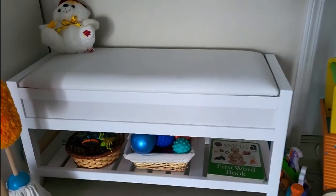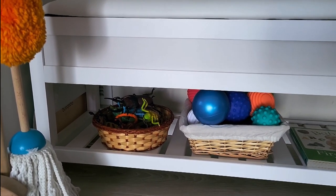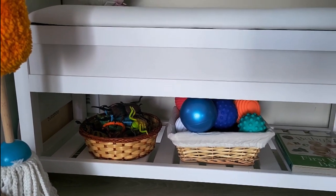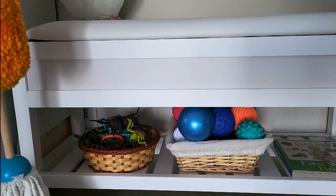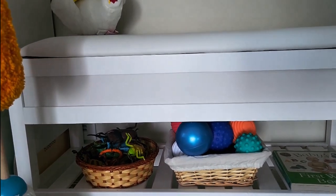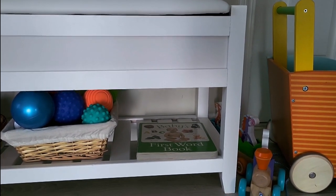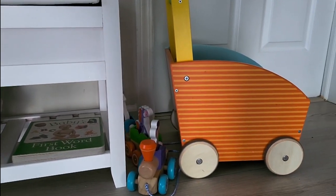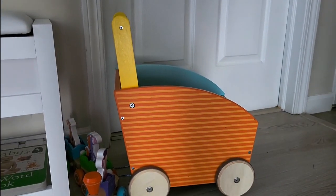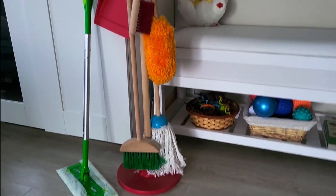Rotating over, we've got another bench with a little shelf under it. Right now we've got insects out — these aren't necessarily ones we work on for language, though I'll call them out to her now and again. This shelf is more for open-ended play; she likes to put them all around the house or line them up on her own. Then we've got a basket of balls, a book — I try to have a book in every single space she's in — a little pool toy, her wagon, and in the corner is her little cleaning station.